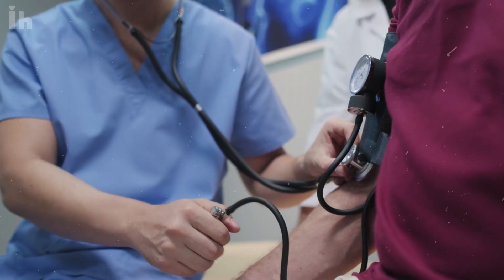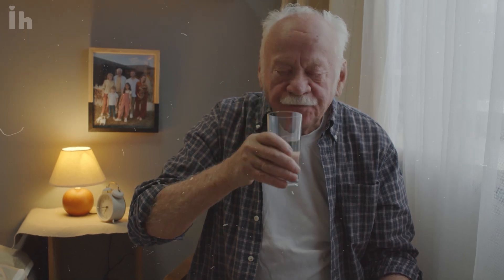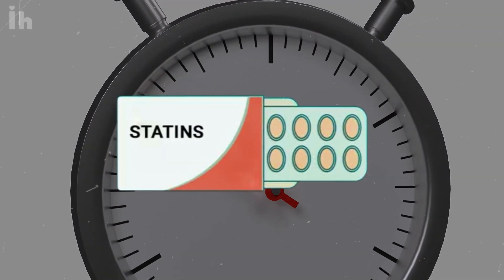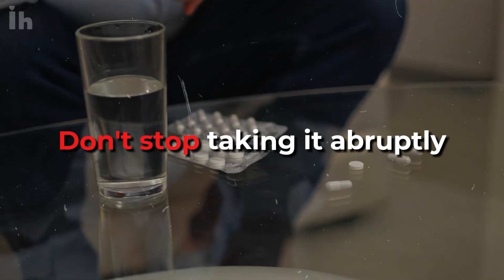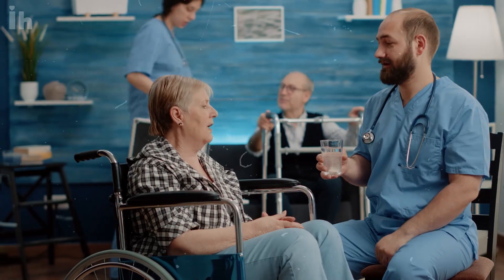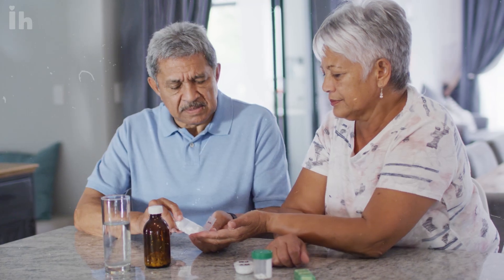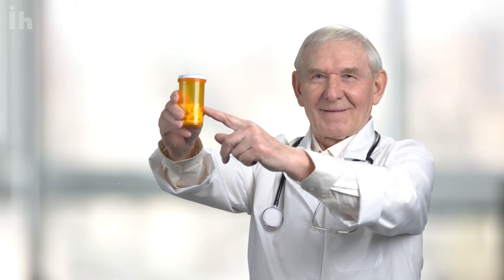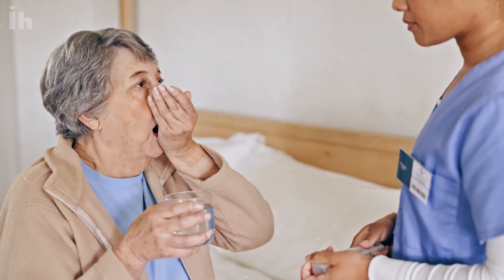You might wonder why someone with normal cholesterol levels would be prescribed a statin. Nowadays, even those with normal cholesterol might be given statins because they help lower the risk of heart attacks and strokes. If your cholesterol is high, any statin can help reduce your risk. But if you have normal cholesterol and are on a lipophilic statin, don't stop taking it abruptly — chat with your doctor, who can help you switch to rosuvastatin or pravastatin. The statin-dementia question will remain a topic of research and debate, but the weight of evidence suggests that for most people who need them, statins are a valuable tool for protecting health. Stay informed, ask questions, and work with your doctor to make the best decisions for your individual situation.